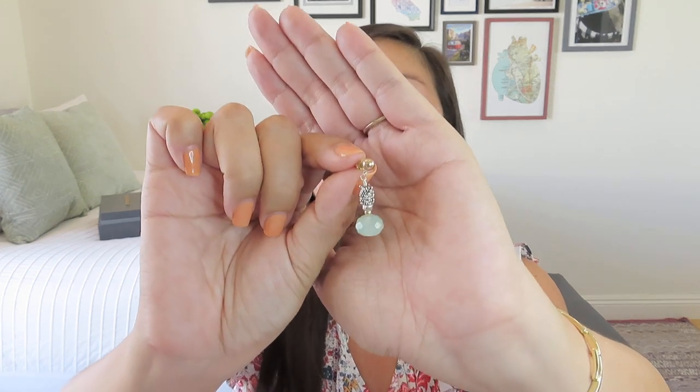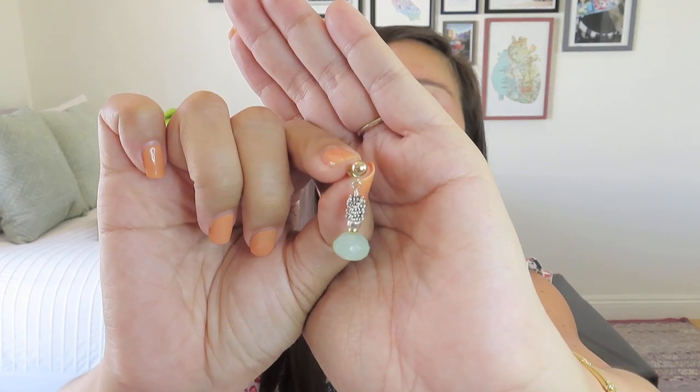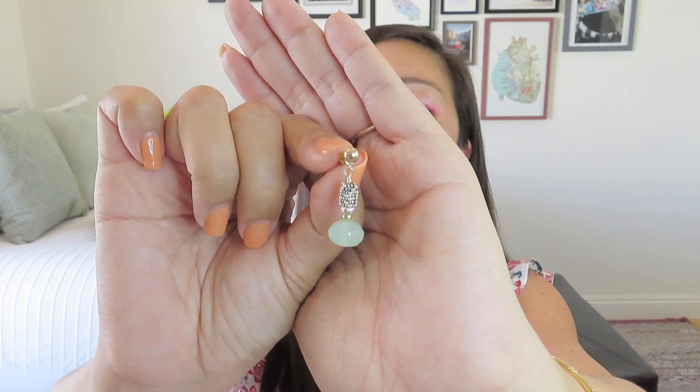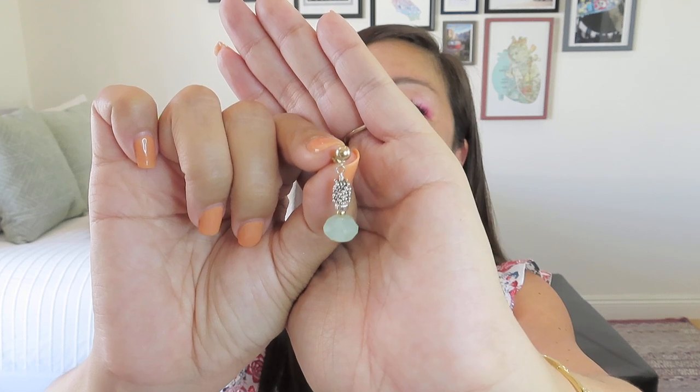The earrings swing merrily on 14-karat gold-filled posts, 925 sterling silver. So it's kind of a mixed metal — we have the silver as well as that gold post. And then it has this really pretty almost teardrop-shaped stone at the bottom. I just thought the color of that was lovely.